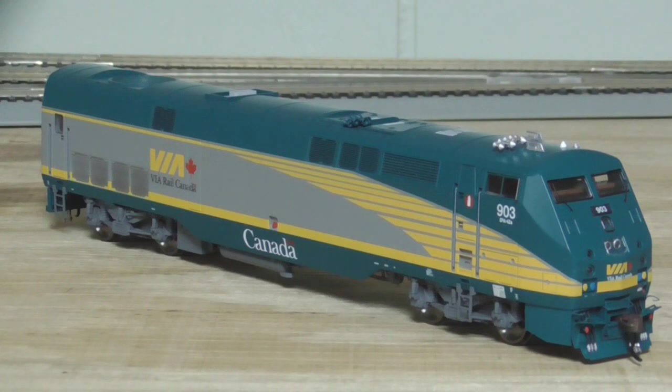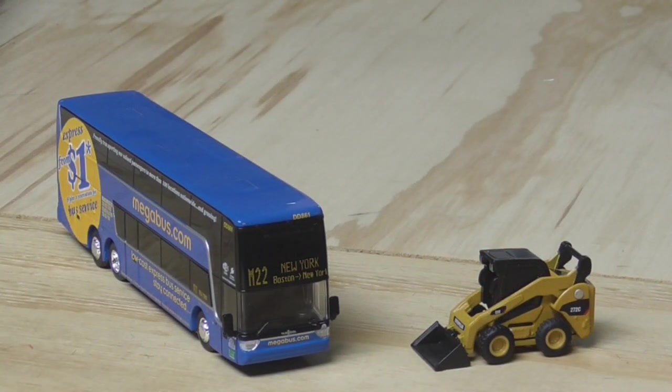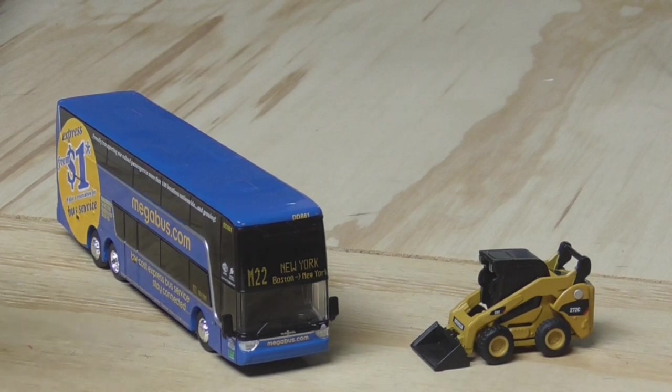Also on the Athearn side, this is an Athearn Genesis P42DC painted up for Via Rail. I've had several Via F40s for the longest time but I haven't had a P42, and I needed to remedy that when the new run came out. This one is just straight DC — I'm going to get an ESU decoder put in it eventually. Detail-wise it is super nice: it's got the dual horns, the xenon light on the nose. It's a really nice model and I'm really happy to have it.